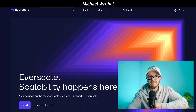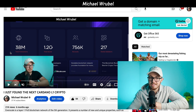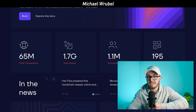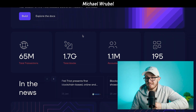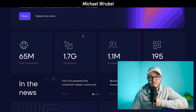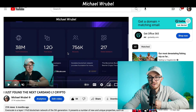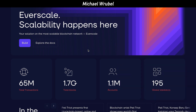When looking at Everscale's on-chain metrics, there are now about 65 million total transactions on the blockchain — when we talked about it six months ago, there were only 38 million, nearly doubled. Total blocks are now at 1.7 billion, up from 1.2 billion. Accounts have surpassed 1 million, now at 1.1 million total accounts, crossing that major milestone, compared to 756,000 back in July 2022. Across the board, increases in all aspects of the blockchain show it is an active and growing network.